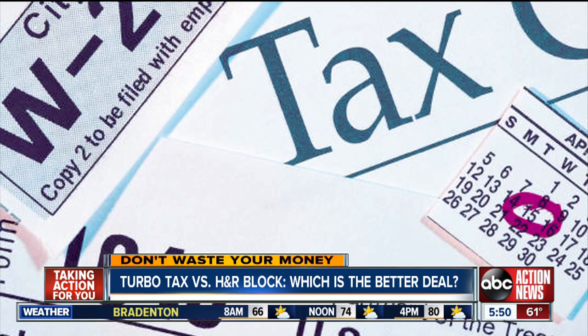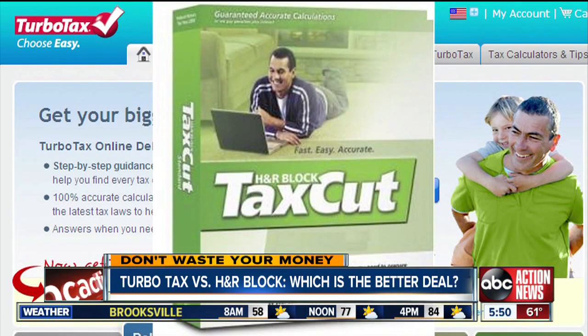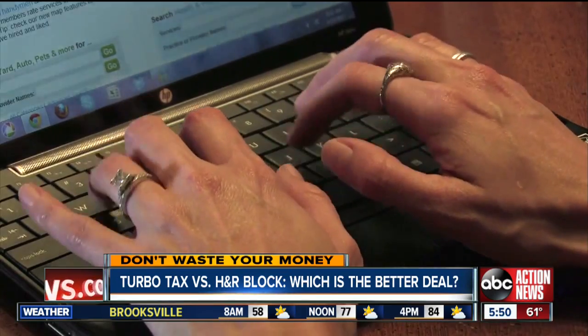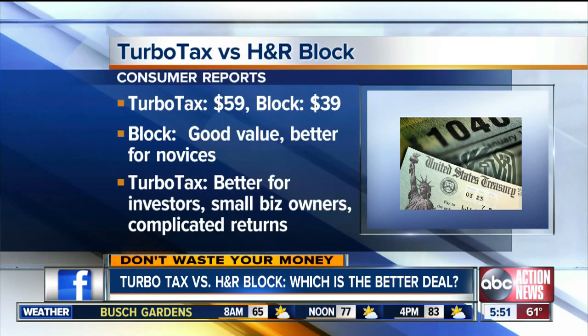Consumer Reports magazine just put the two most popular online programs to the test. They tried the free online versions and the paid versions. The good news — Consumer Reports says both are simpler and faster this year with fewer silly questions. It found TurboTax more expensive.